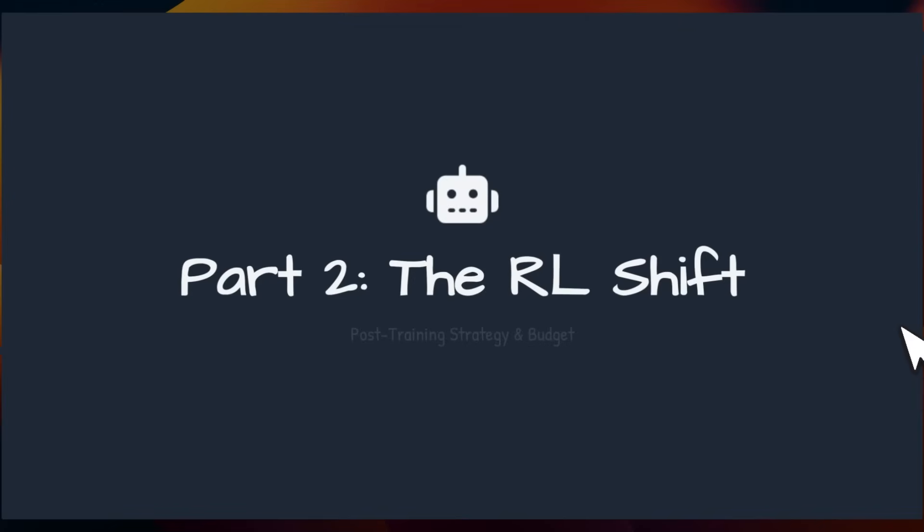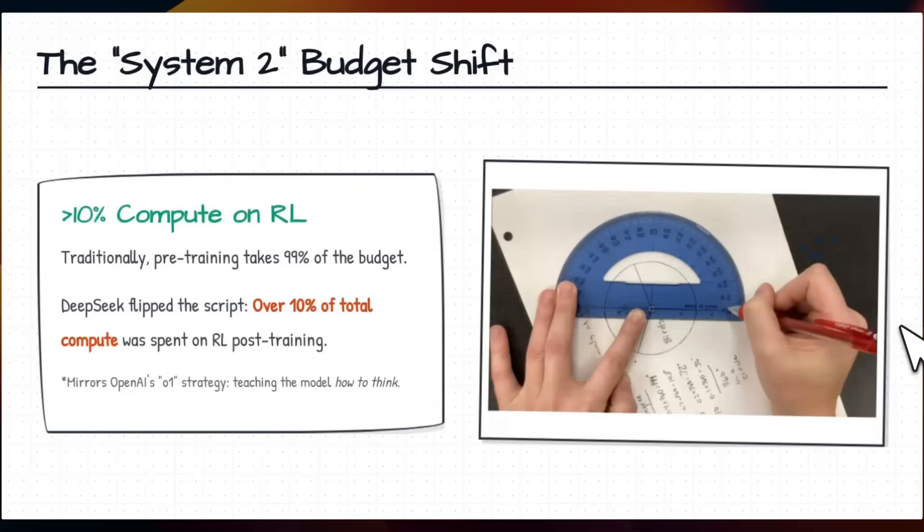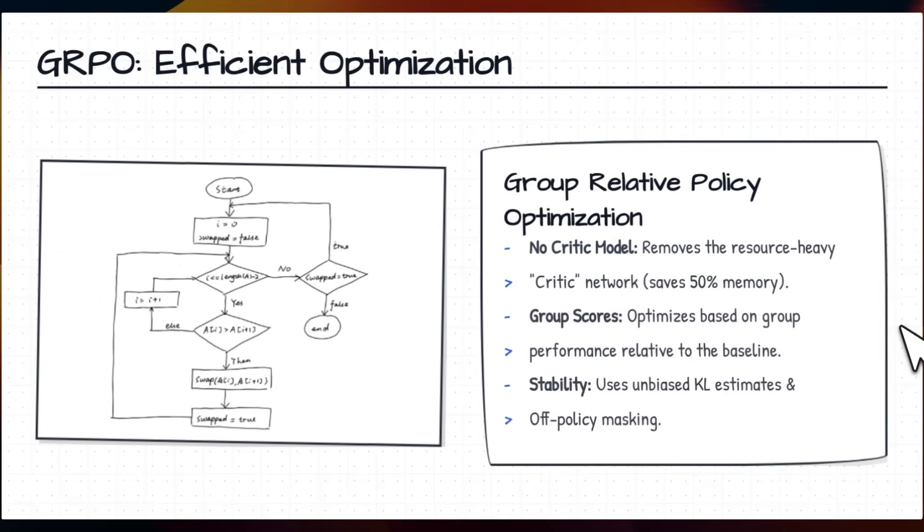The second part of their strategy is to mainly focus on reinforcement learning during post-training. For most open weight models, more of the compute goes into pre-training, but DeepSeek is allocating more than 10% of total compute to RL during post-training. They're really shifting towards System 2 thinking, very similar to reasoning models from OpenAI like o1 and o3.